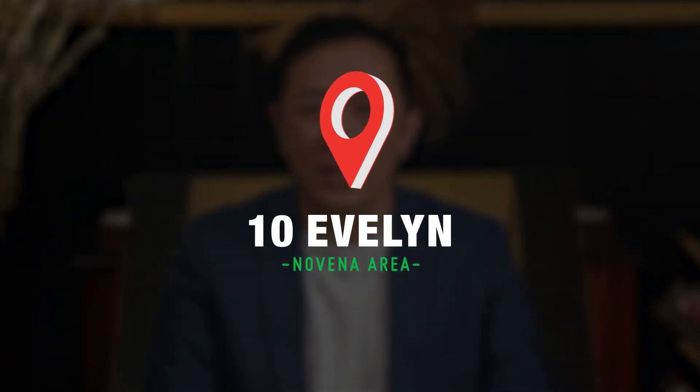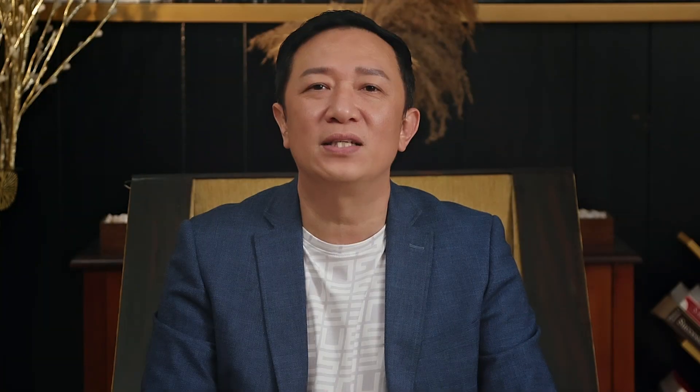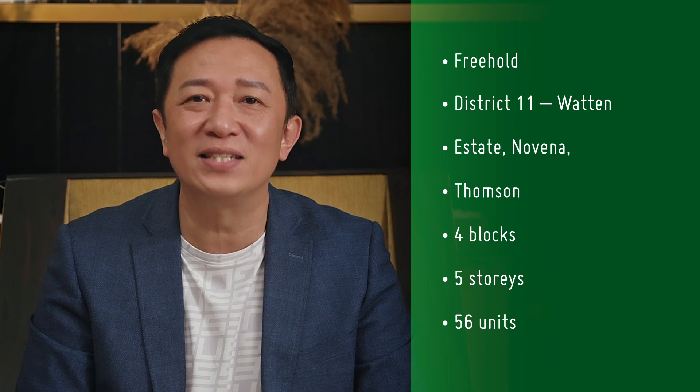It is 10 Evelin in the Novena area. Here are some project details: 10 Evelin is a freehold condo in District 11. It has four to five-storey blocks with a total of 56 units. It's a low-rise, low-density development.